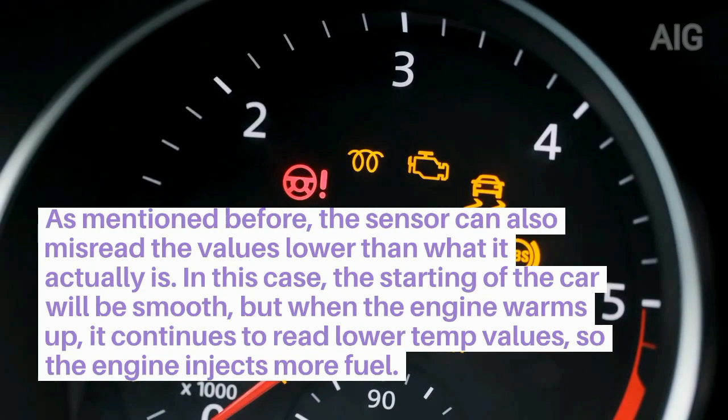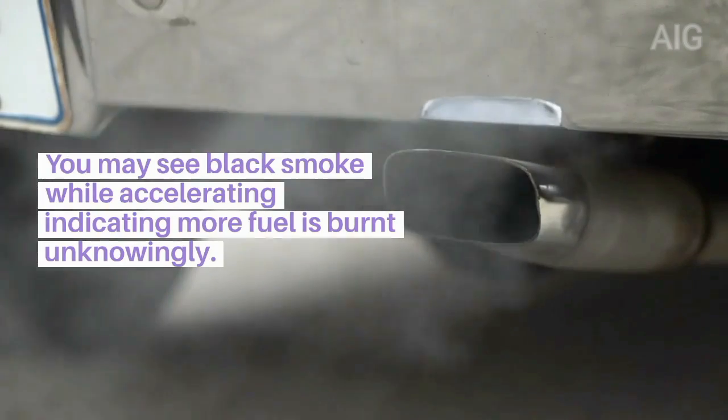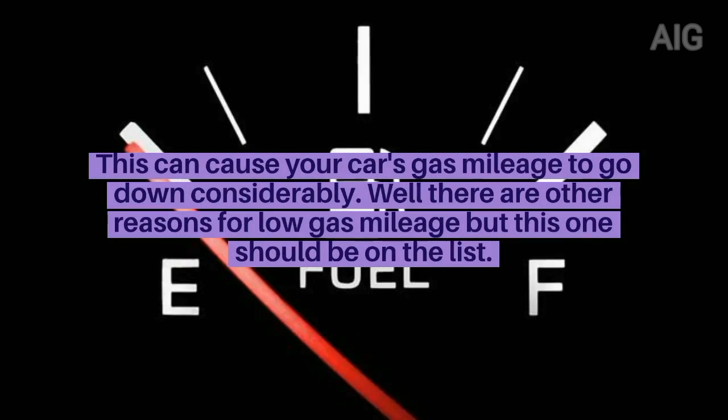2. The sensor can also misread values lower than what the temperature actually is. In this case, starting of the car will be smooth, but when the engine warms up, it continues to read lower temperature values, so the engine injects more fuel. You may see black smoke while accelerating, indicating more fuel is being burnt. This can cause your car's gas mileage to go down considerably.